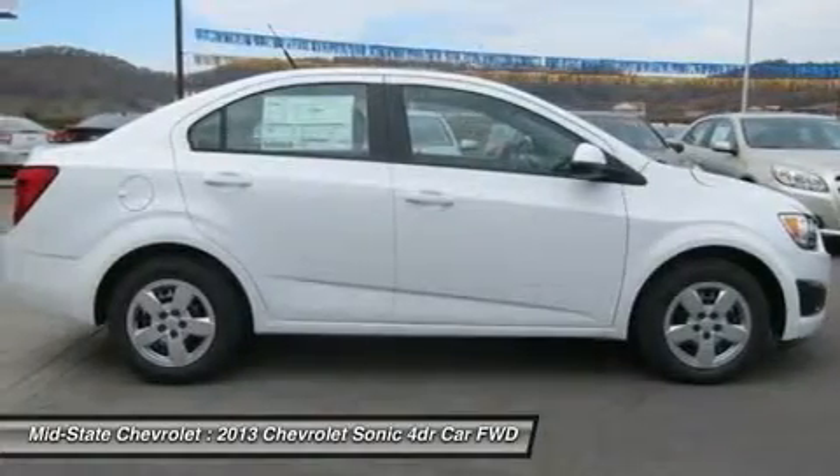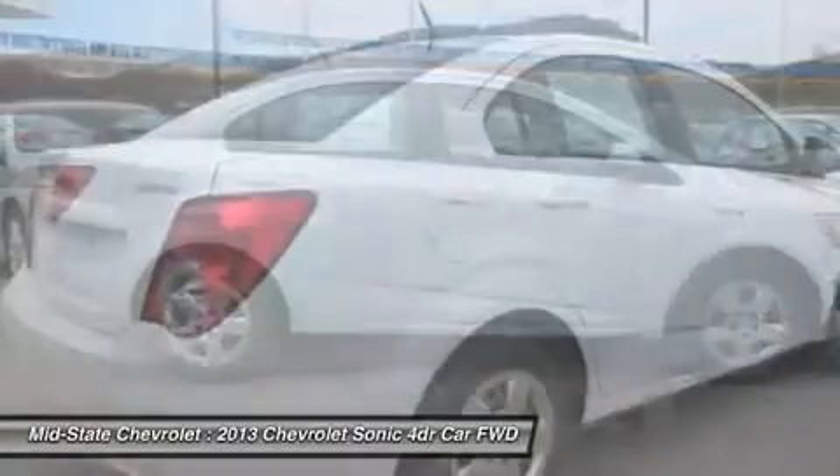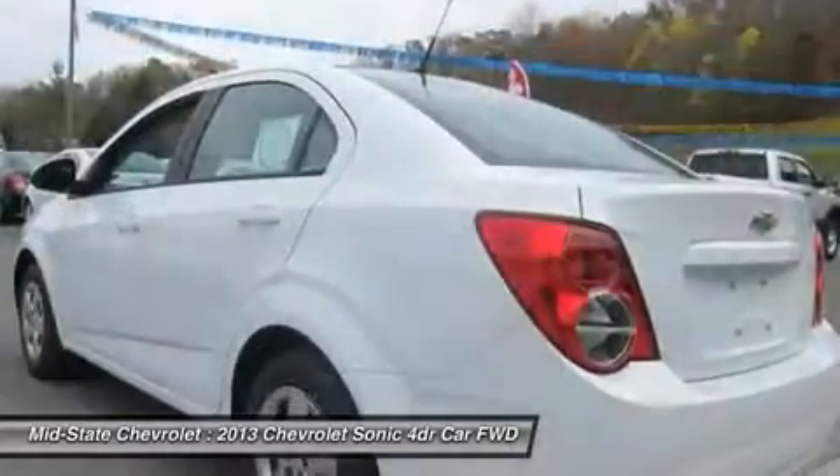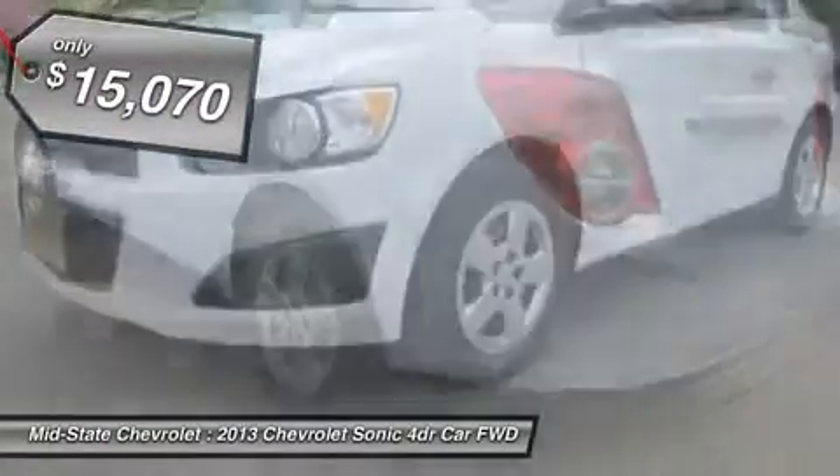Throw a little extra power into the mix with the available turbocharged engine. So, where's the sweet spot behind the wheel? And it is priced below $20,000.